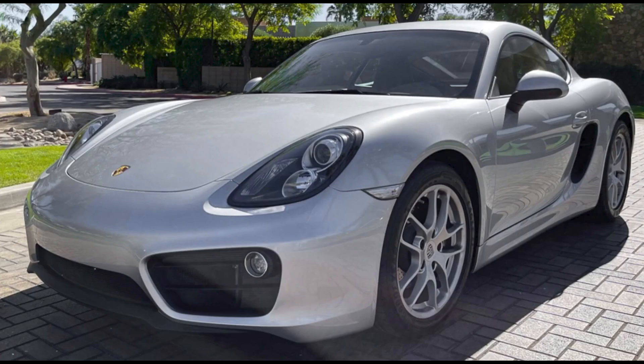A Rhodium Silver 7,000-mile 2015 Cayman sold for $45,000. Sold to a non-paying bidder on Cars and Bids last year for $44,750. This was a fair sale.